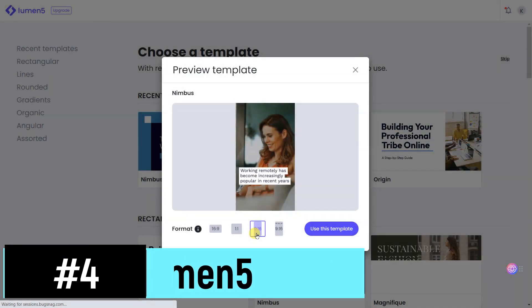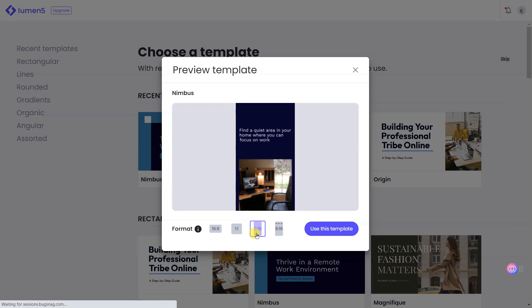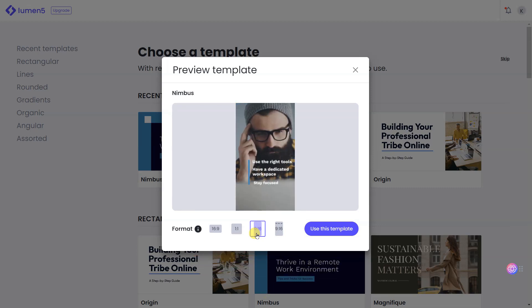Lumen5 is an innovative AI-powered platform that empowers users to effortlessly create captivating short videos. With Lumen5, you can transform your ideas, blog posts, or articles into visually appealing videos in minutes, even if you have no prior video editing experience.